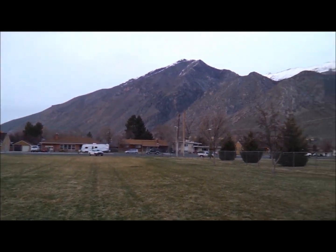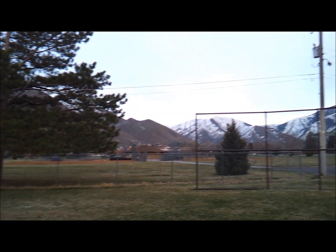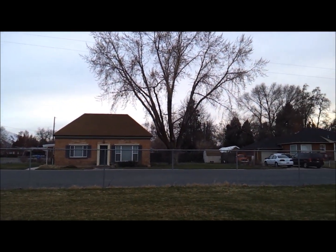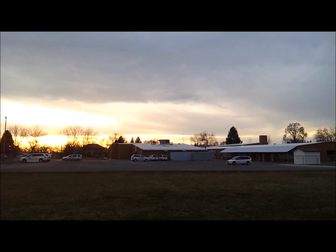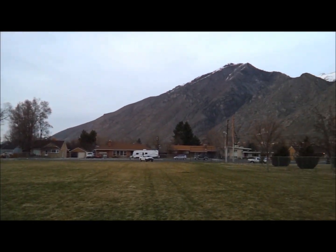This is the town of Springville. Just thought I'd show you the view today. Old houses, early 1900s. This school was built in the late 50s. Who knows what's still here.